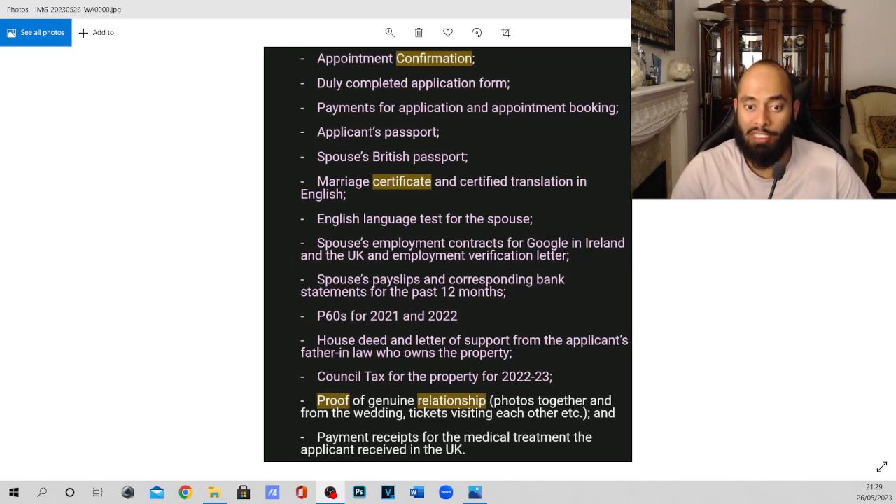Next, they also needed to see the council tax for the property where my wife would be staying, for the period 2022–2023. Because I'm living in a house, I had to get a copy of the council tax and scan that as well, so please make sure you take that document too.